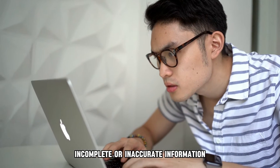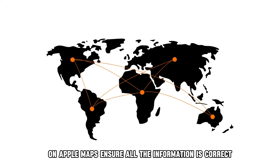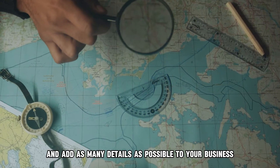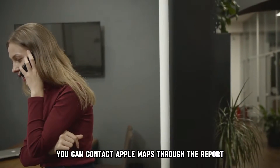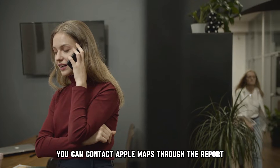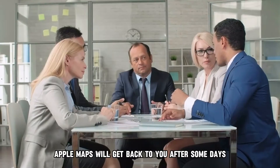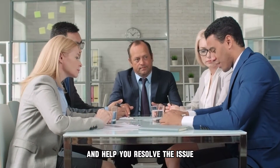Incomplete or inaccurate information can also make your business fail to show on Apple Maps. Ensure all the information is correct and add as many details as possible. You can contact Apple Maps through the report an issue functionality, and Apple Maps will get back to you after some days to help you resolve the issue.